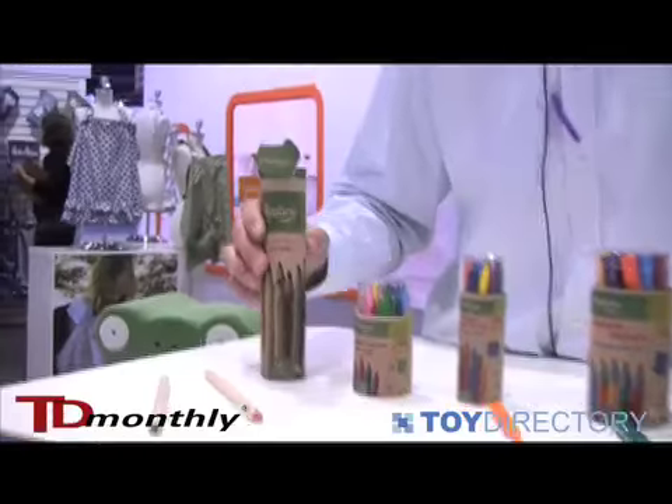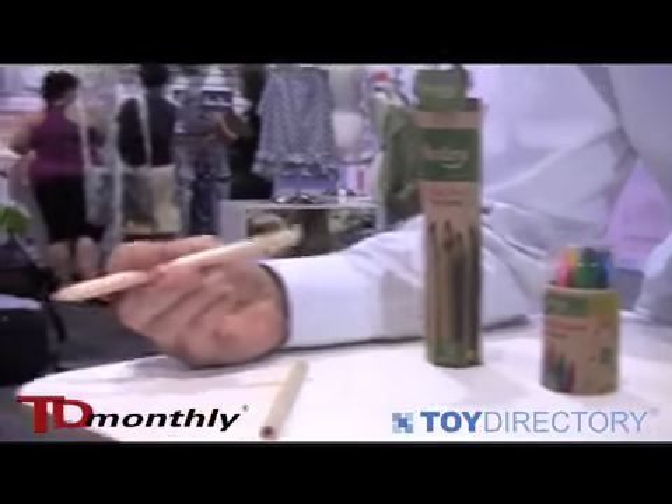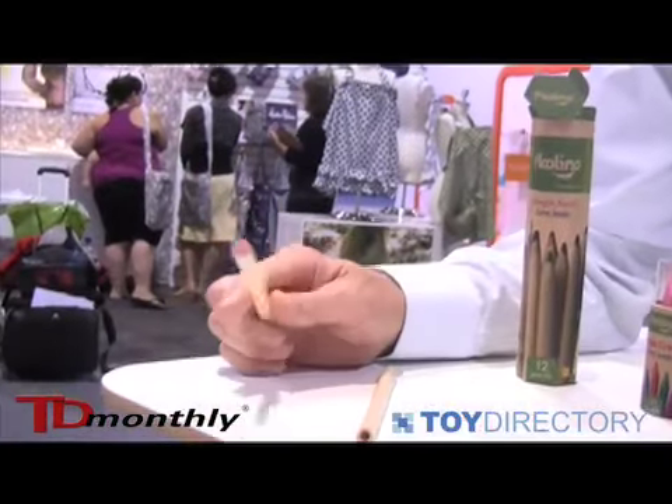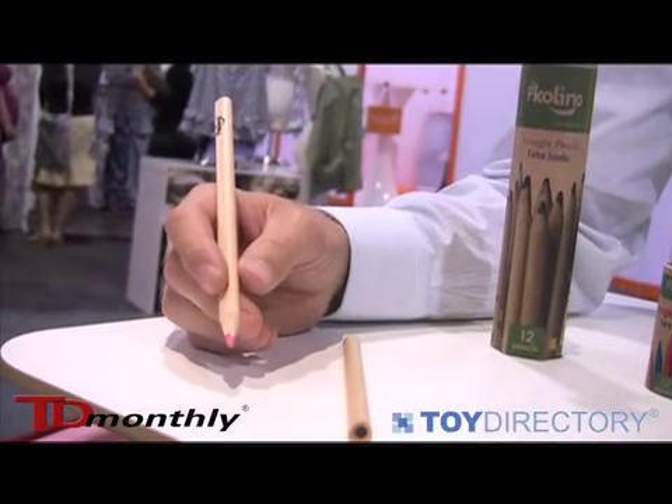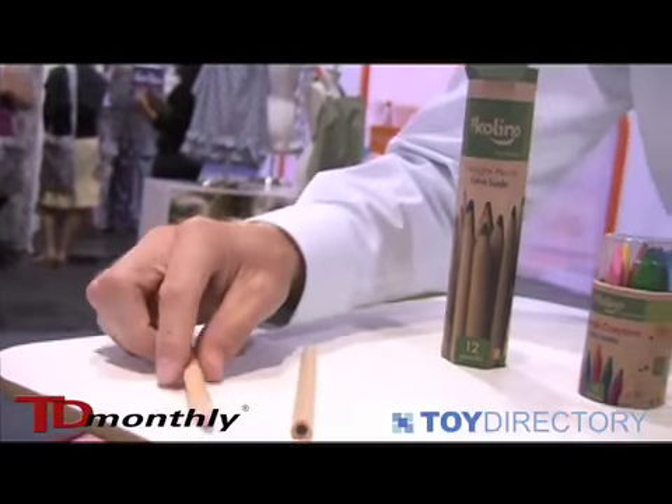We have our color pencils. These are from Sustainable Wood Resources. They have a nice triangular shape so they don't roll off. That also makes them very ergonomic for children to hold, and they have a nice clean look.